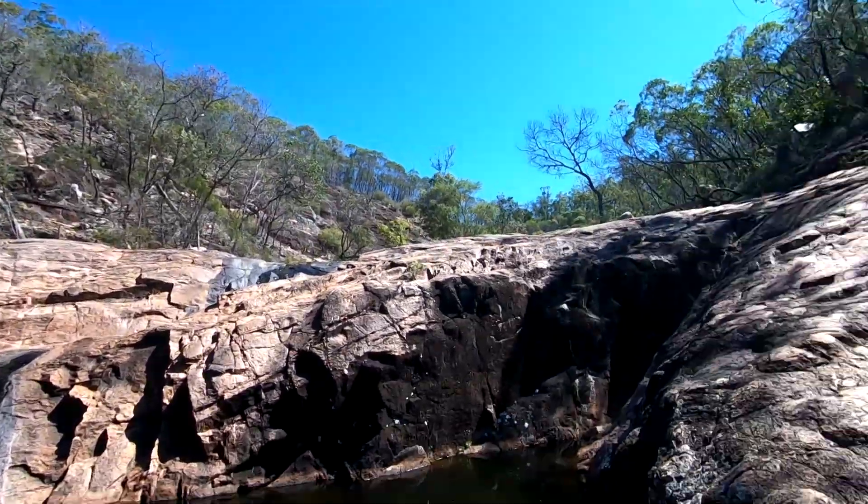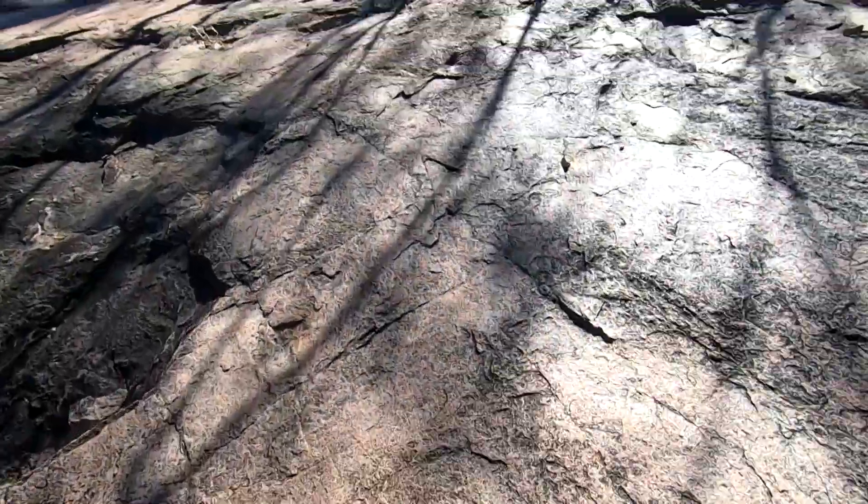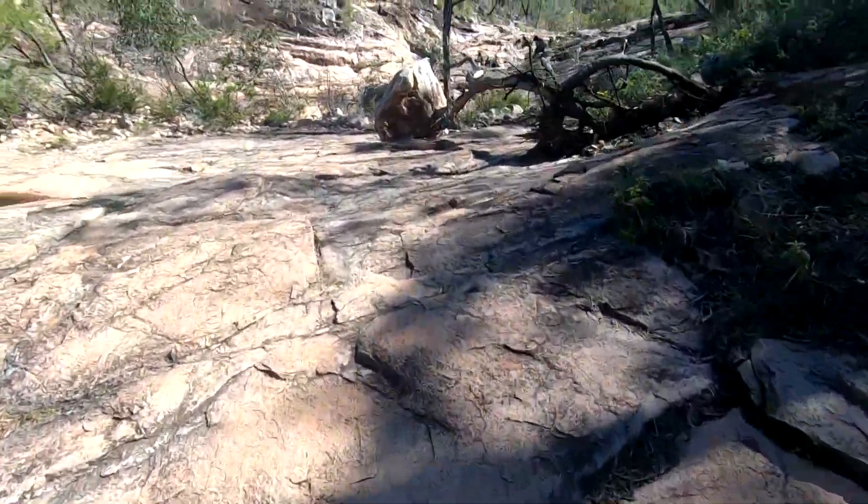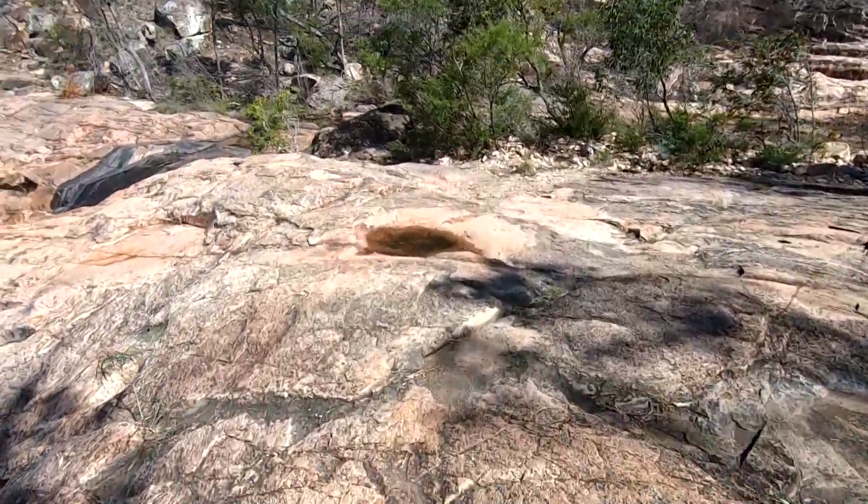This is fantastic! It's climbing up to the top of the falls. Oh, that's another rock pool. So it looks like a series of cascades here.